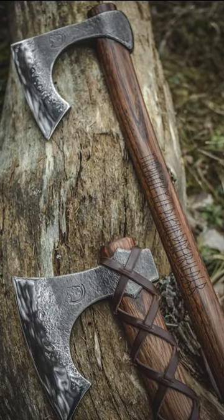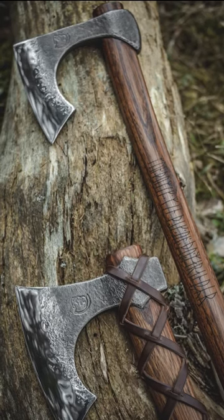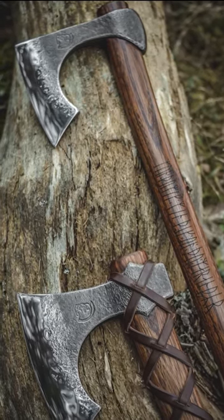For this reason, the weapon was also called a bearded axe. The axe's spur was used as a hook to pull the enemy's shield, leaving him vulnerable to attacks.